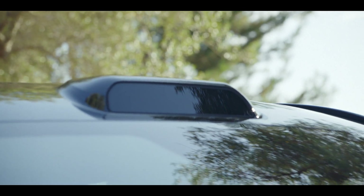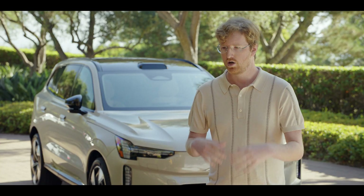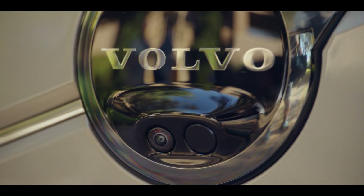Right front and centre you can see the Luminar LiDAR system. Here we are after proving out everything step by step — eight years later with the technology in production — the first global production vehicle with this kind of technology, with the LiDAR, out on the roads.